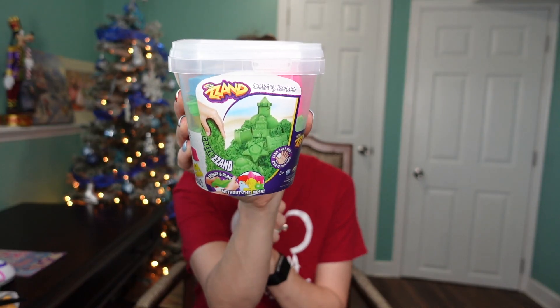Next up is this kinetic sand — they're calling it 'Zand' — it's a little tub of sand with little toys included. My sister has a whole big sand table of kinetic sand at her house and Winnie absolutely loves it, so I wanted to get her a little small tub of her own to play with here.